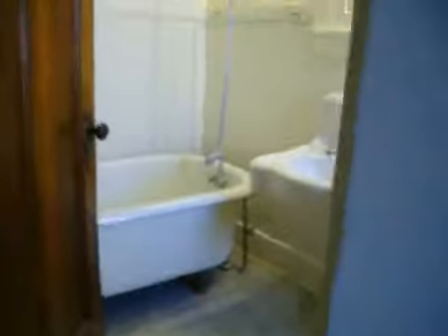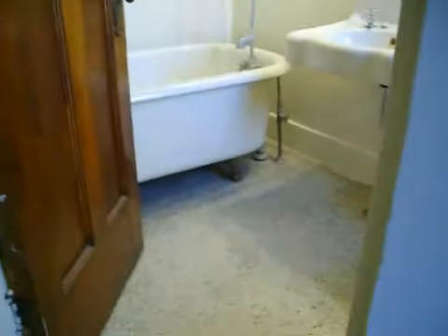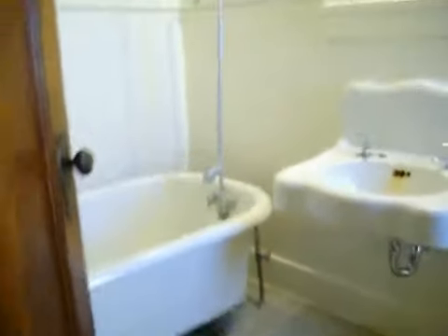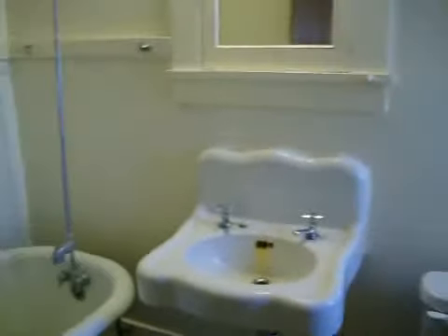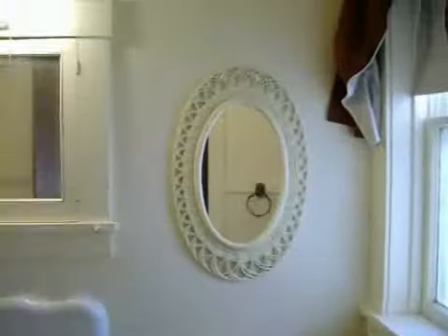We'll now go on down the hallway to the bathroom. All the bathrooms in here come with old-fashioned clawfoot bathtubs and have a shower attached to them. There is also a basic sink and a basic stool, with a mirror above it.